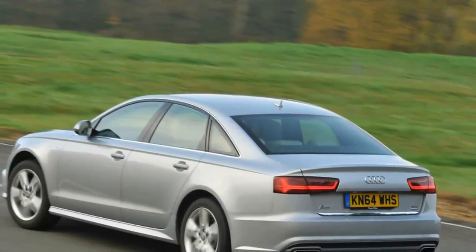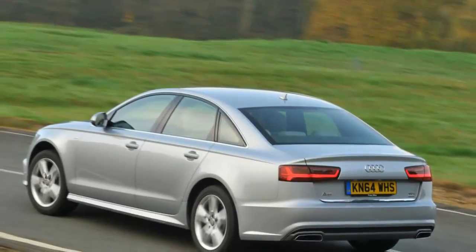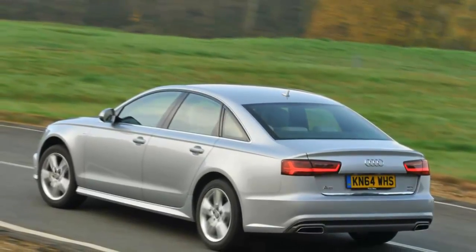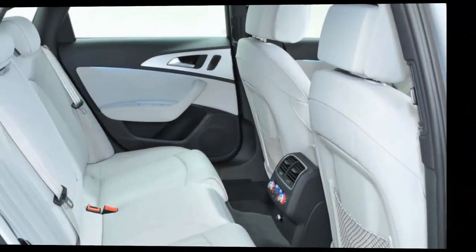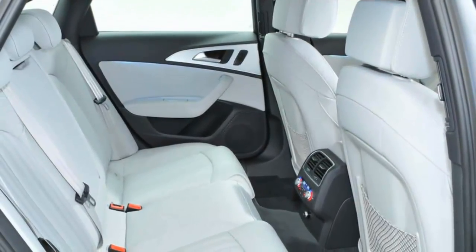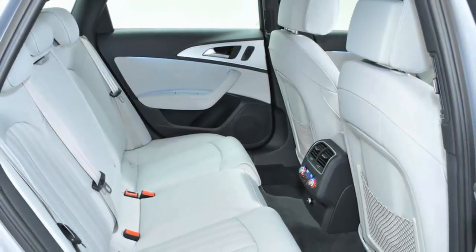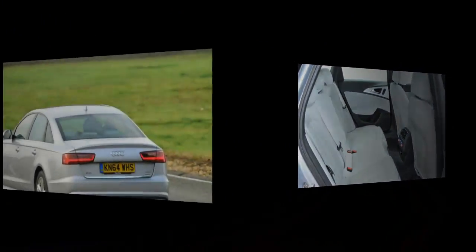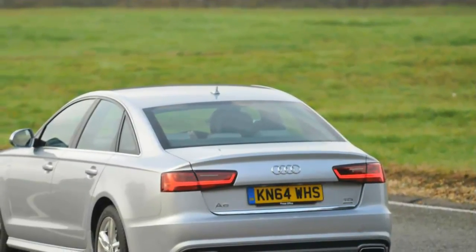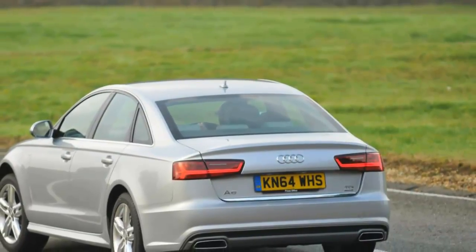2016 saw the A6 get a much-needed facelift, which brought an increase in equipment and technology fitted to the large saloon, while the front got redesigned air intakes and the rear a tweaked bumper and diffuser. But is this really the A6 to break the habit of its lifetime, or is it just another in a long line of mid-size cars that talks a good game but ultimately fails to deliver on the road?